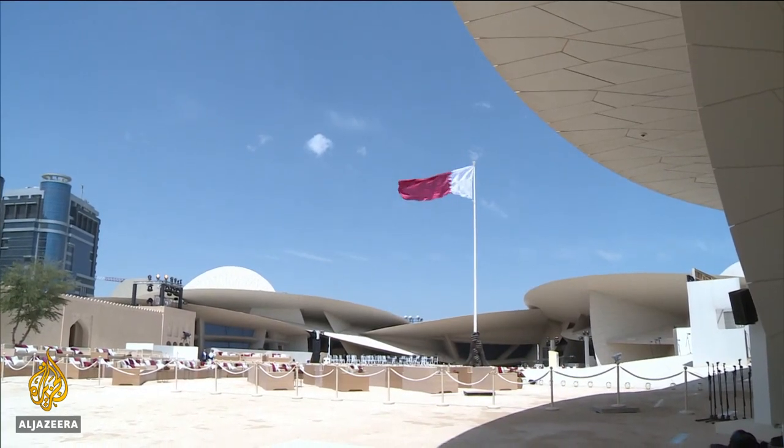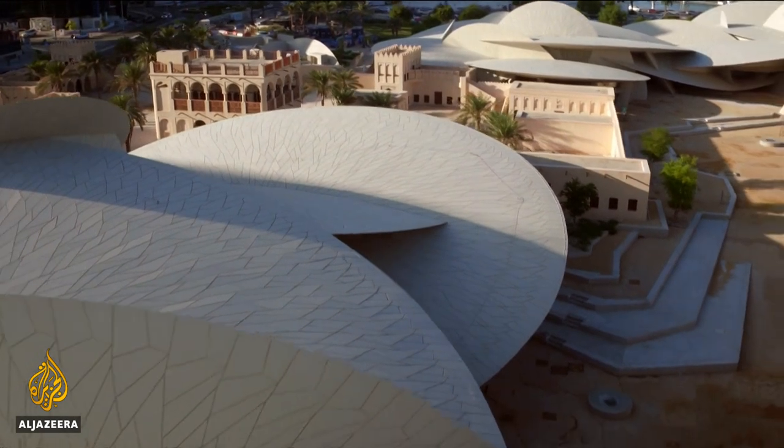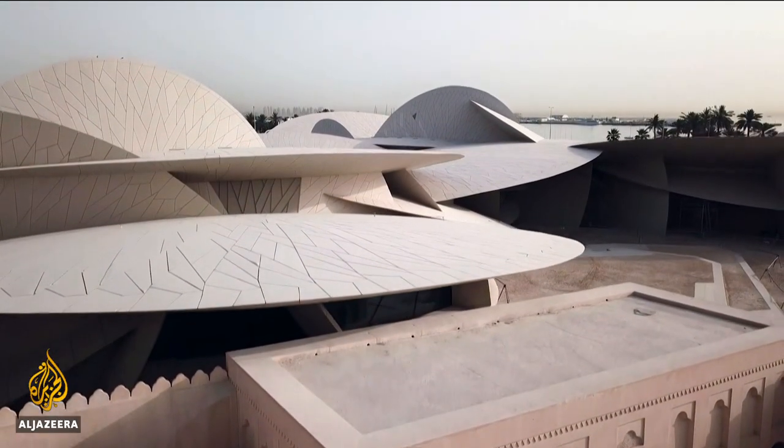The architect of the National Museum of Qatar wants it to stand for centuries — a shared ambition between those who planned and built the vision of a grand desert rose.